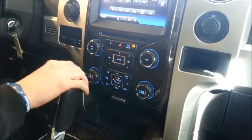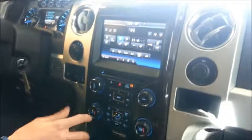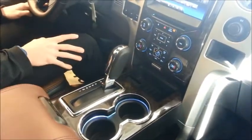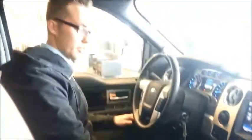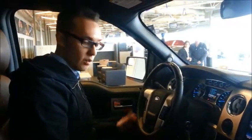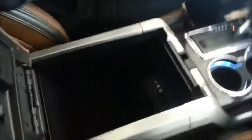You also have your hazards and your climate control, which are manual if you don't want to use the touchscreen. On the shifter you have your SelectShift transmission for a manual shift mode. There's a large storage bin with two USB slots and plenty of storage, as well as three RCA inputs to provide video to the MyFord Touch screen.